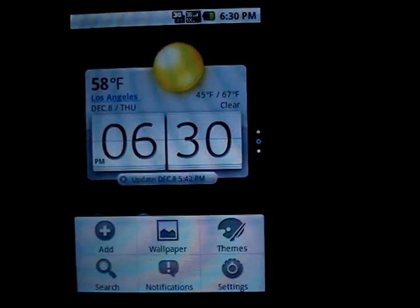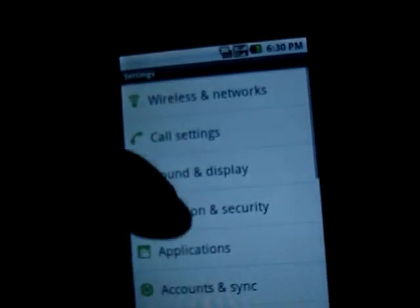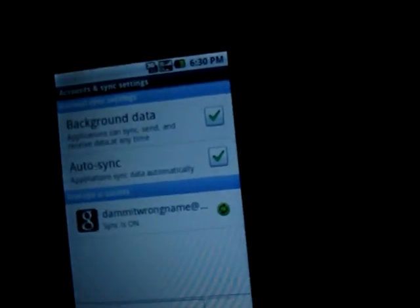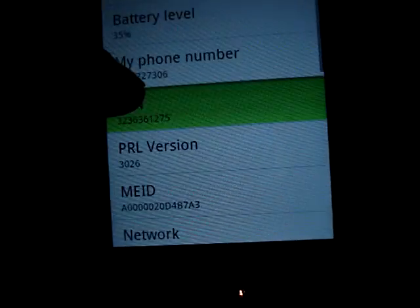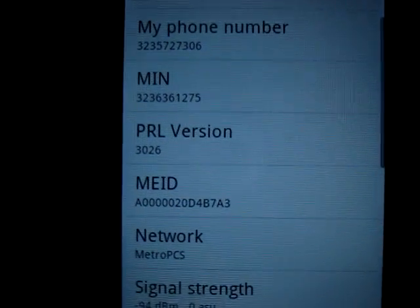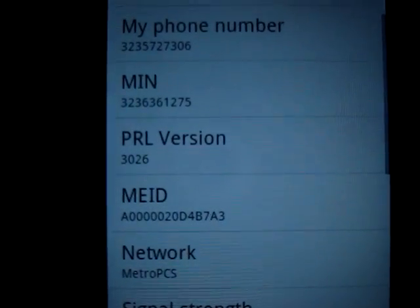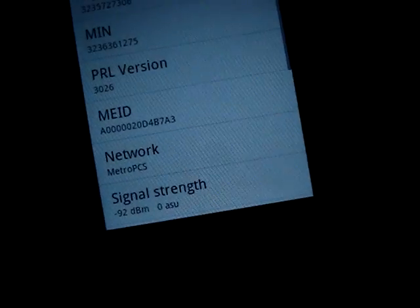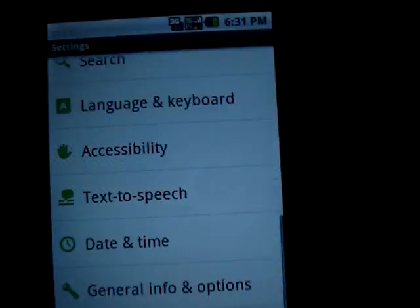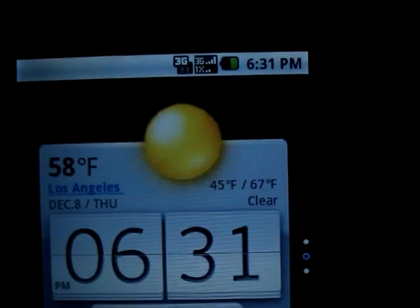I'll show you how it is right now. I'm still on PRL 3019 — actually, my PRL just changed earlier. When I had 3G it was 3019, but right now it's 3026, so good job. I don't have a very strong signal in my room, and even though it's marking full bars it goes up and down like crazy, so I can't really judge the 3G speed right now.